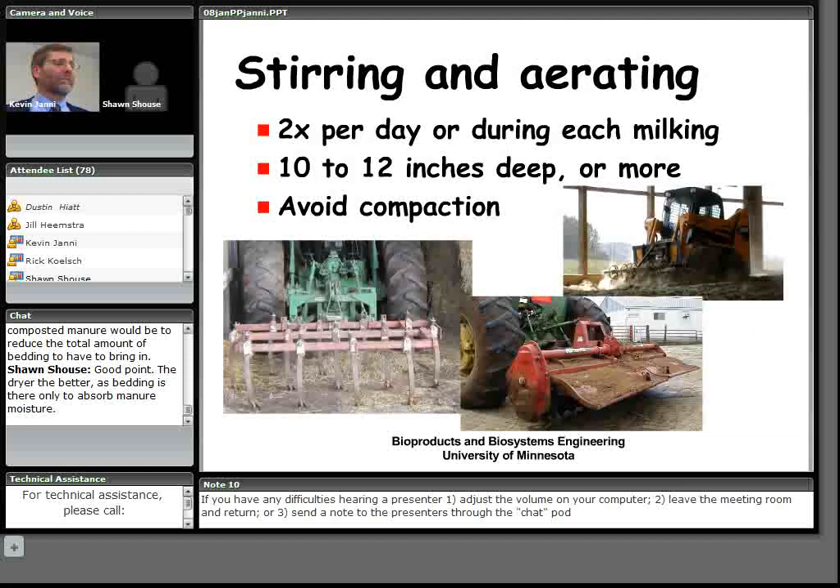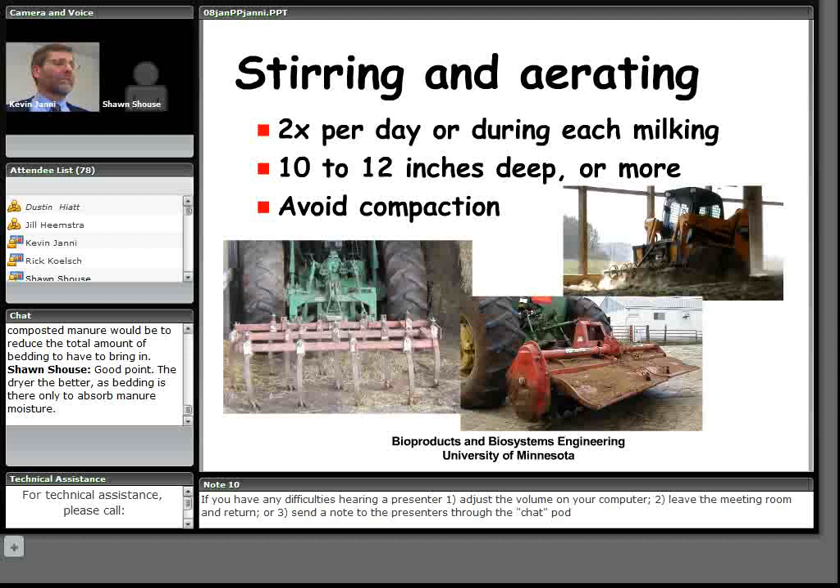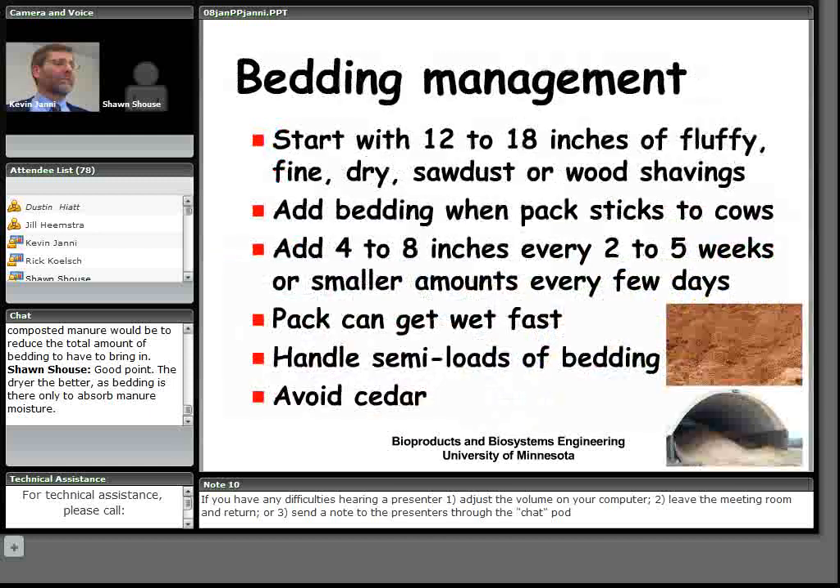Producers use a variety of equipment to stir and aerate the pack, doing it at least twice a day as deep as possible. One producer is using tracks on his skid loader to minimize compaction. Equipment options include rotary tillers mounted in front or back of the vehicle. Some producers have recently started doing deep stirring aeration every other week to keep the deeper pack biologically active. It's important not to disturb the packed earth below the pack during stirring.